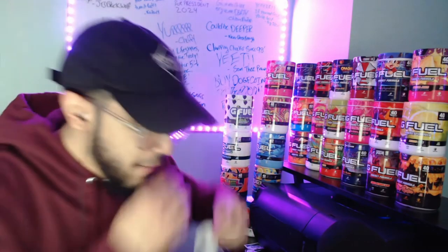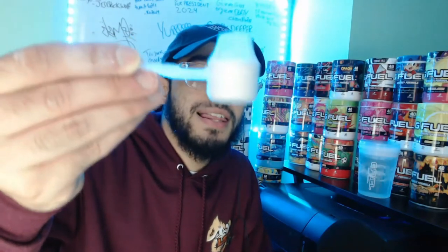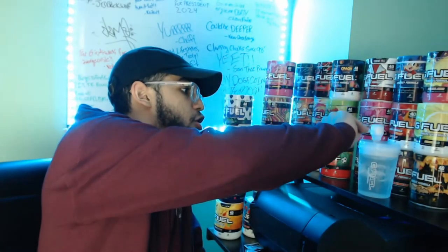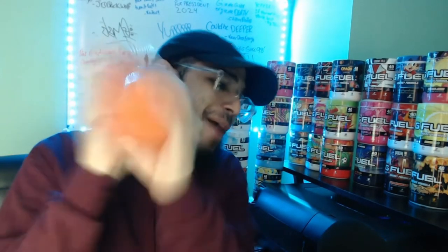Oh, it smells like vanilla. Alright, so we're gonna be putting one full scoop of Stonks in there — get in there, baby. Now it's time to shake what your mama gave you!